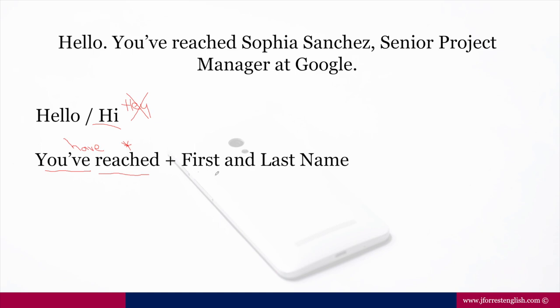I recommend giving both your first and last name. If it was your personal voicemail, you might only give your first name. But in a professional context, include your first and last name — not your middle name. Then notice we have our job title. I separate it with a comma, because a comma tells me to take a pause. So notice how I would read this: 'You've reached Sofia Sanchez,' — then a brief pause — 'Senior Project Manager at Google.'